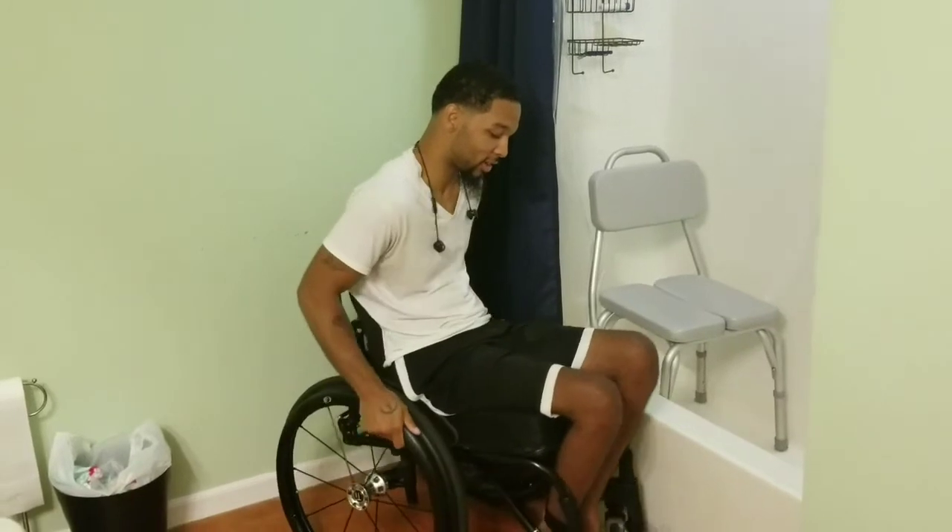The first thing you want to do is pull your chair up to the shower of course. But personally, I always like to put my chair at an angle. Then you want to put the brakes on.